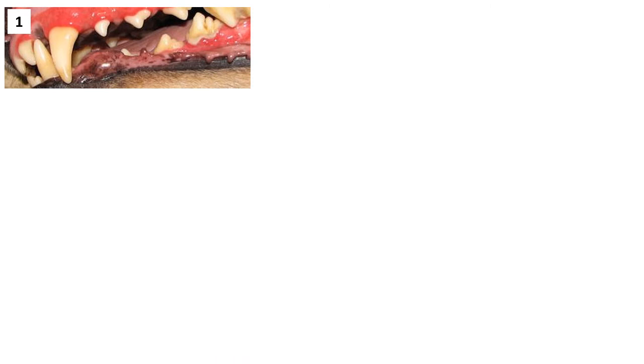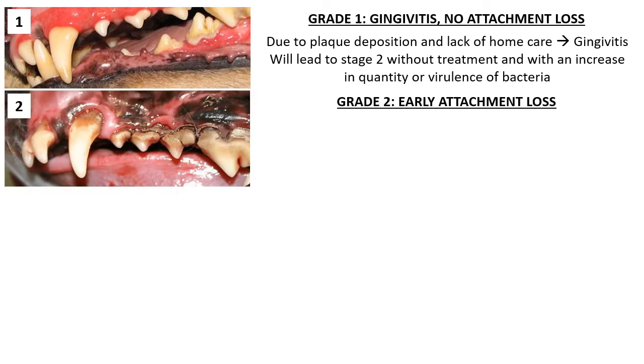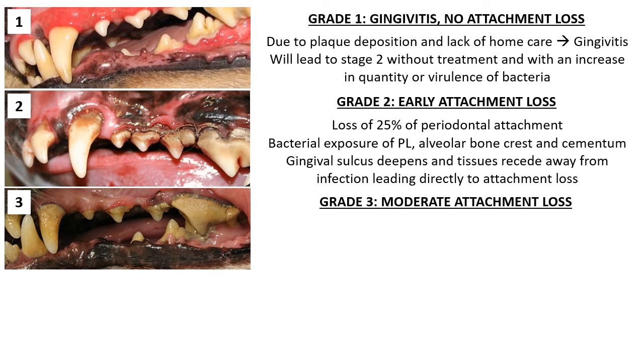Grade 1 of periodontal disease is characterized by gingivitis due to plaque deposition and lack of home care. This is reversible by diligent home care or professional scaling and polishing. There is no attachment loss at this point. Without treatment and with an increase in quantity or virulence of bacteria, this will eventually lead to stage 2. Stage 2 is characterized by early attachment loss — defined by attachment loss of up to 25%.